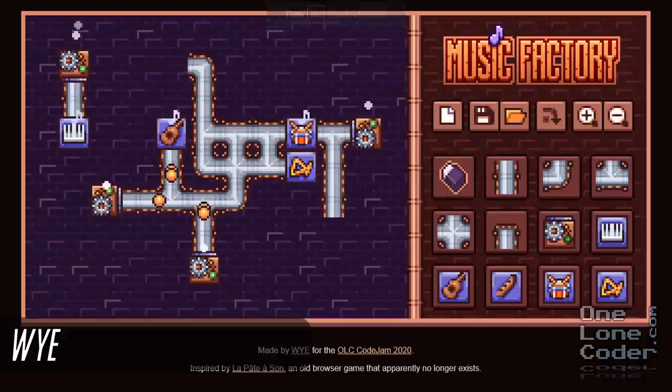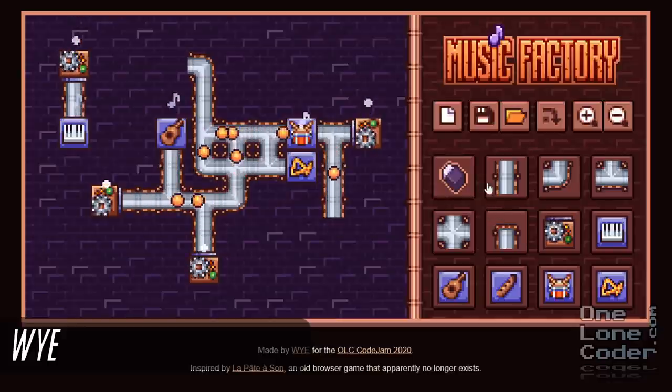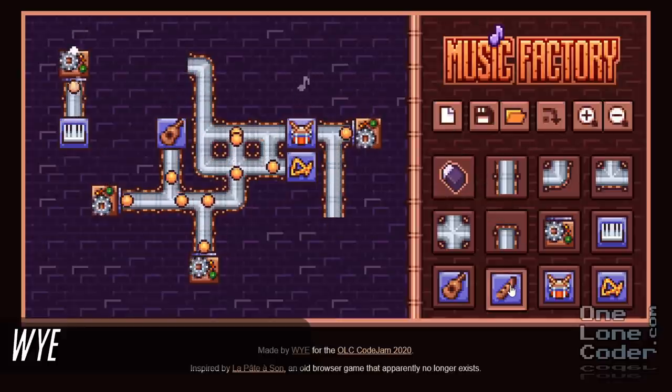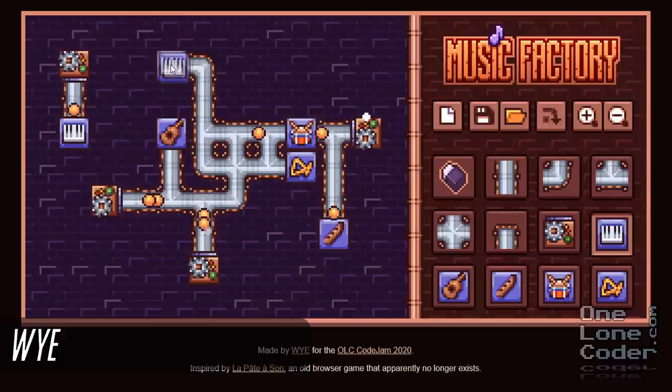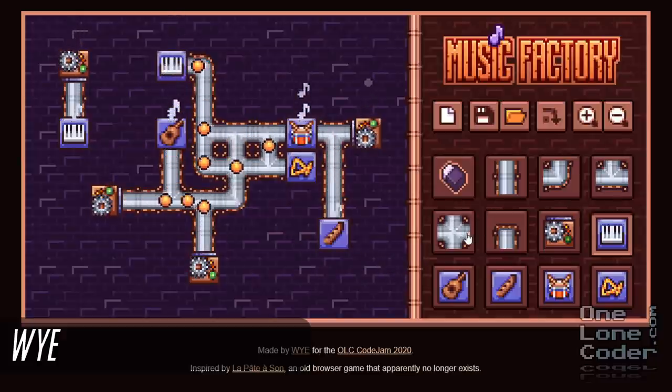This was also a lot of fun on the Discord server — Music Factory by Y. The idea is you place icons on a grid, and balls follow these paths and hit different musical instruments, and you've got to try and compose interesting songs. I don't think anybody successfully wrote anything beautiful, but it was a lot of fun trying.